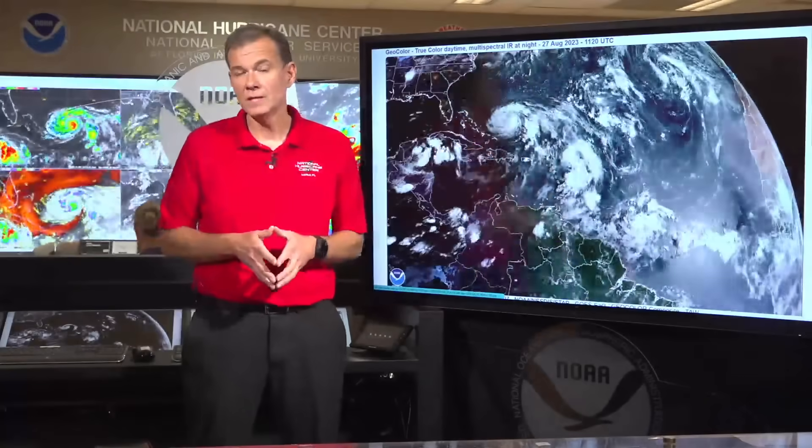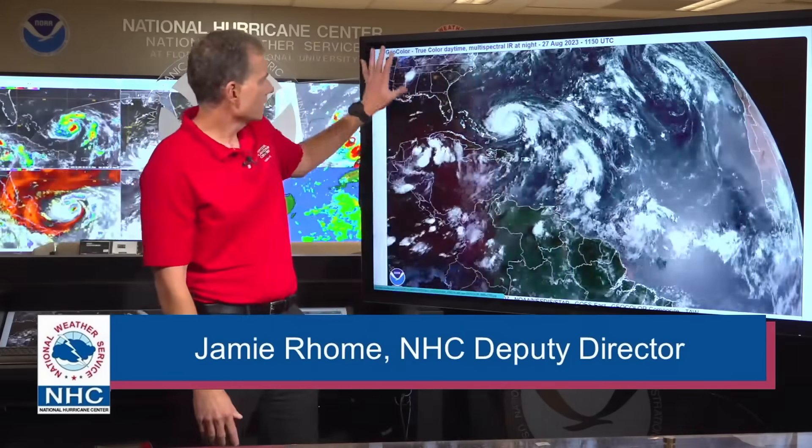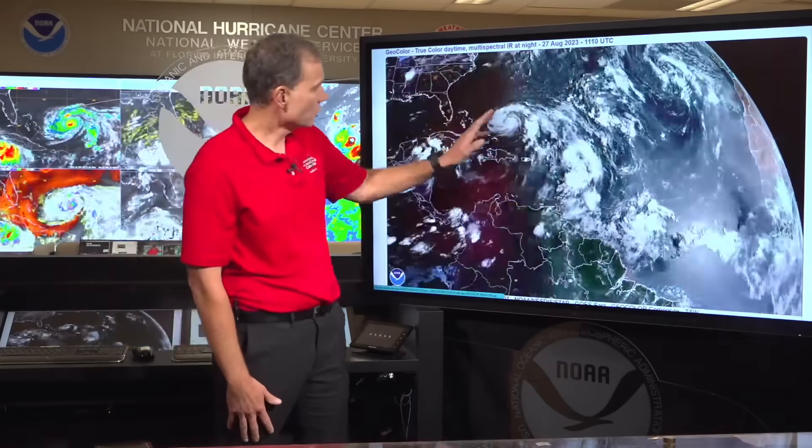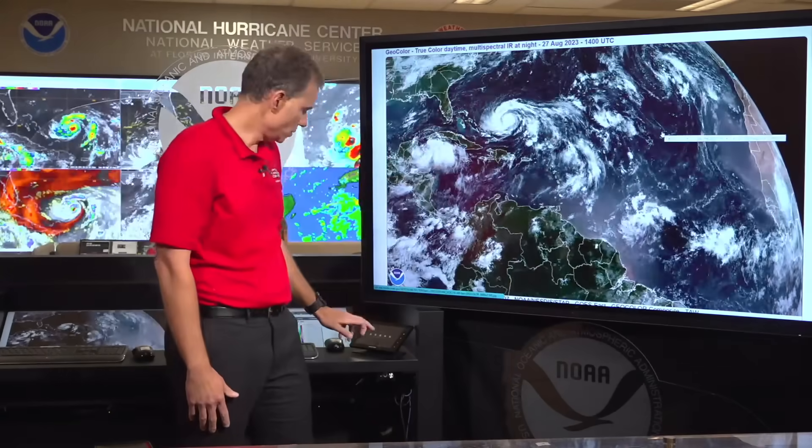Welcome back everyone to the noon tropical update. We actually have a lot to update you on today — two systems, including recently named Edalia. Let's look at the big satellite image. This is the entire Atlantic. Africa is over here, the southeastern United States is here. This is recently formed Edalia, and this is Hurricane Franklin. Let's switch over to the graphics to talk about where these systems are going to go and what sort of impacts to expect.